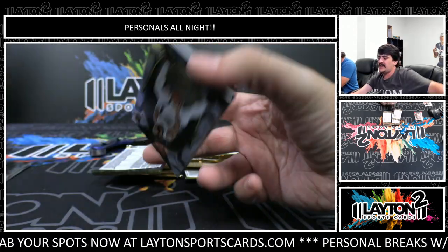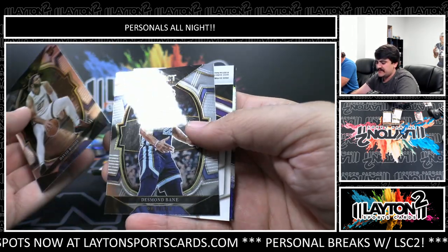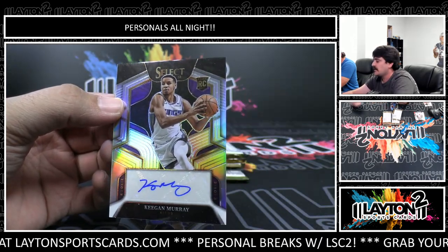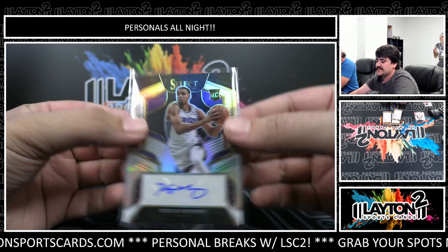I see you do have an order in here James - probably about an hour or so from now if I had to guess, got a couple orders in front of you. Got an auto rookie silver - nice one here, Keegan Murray for the Kings! Nice auto there to 199 on the rookie silver auto.